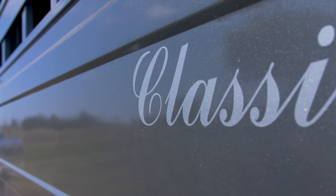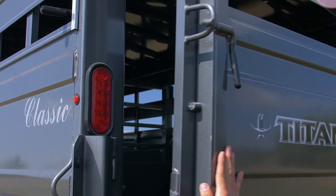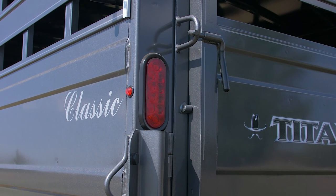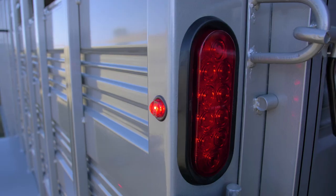Smooth outside side sheet will help reduce wind drag and rock chips. Titan Slam Latches are standard on every gate, and they work every time. Plexiglas tracks are standard on all sides, as are LED lights.